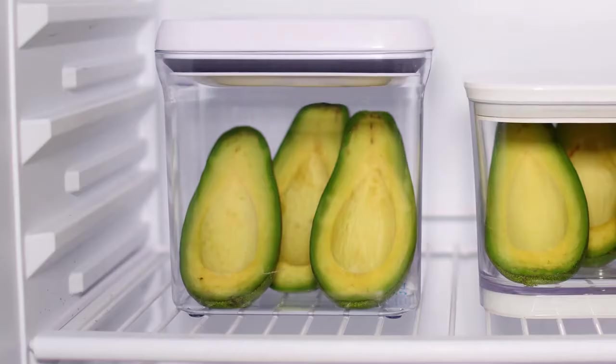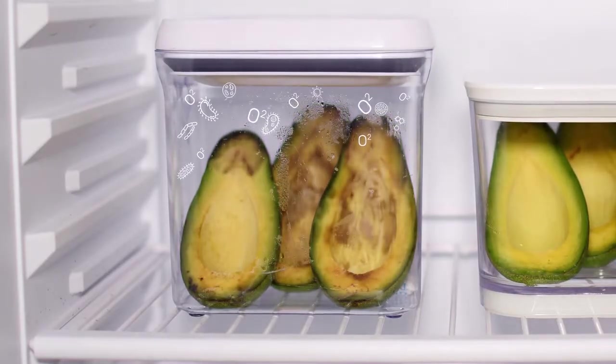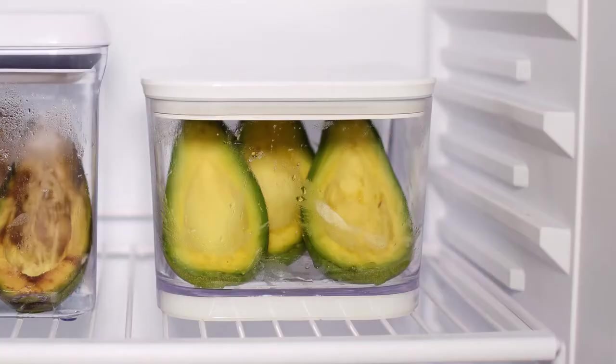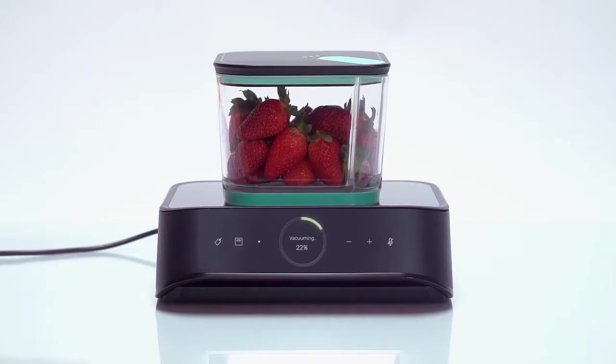Air is great for people, but not so great for food. Oxidation and aerobic microorganisms are the main reasons your food begins to spoil. Taking the air out slows all of that down. With Silo, your food is vacuum sealed until you're ready to eat.